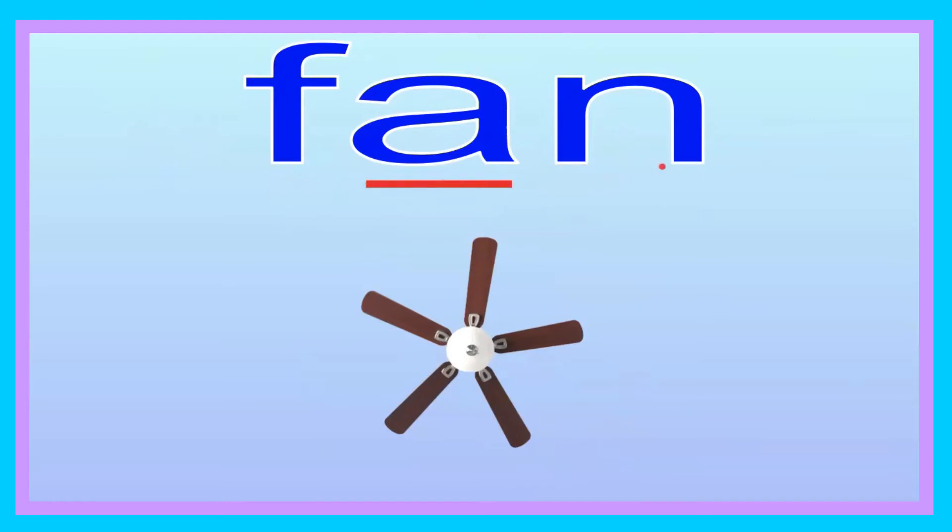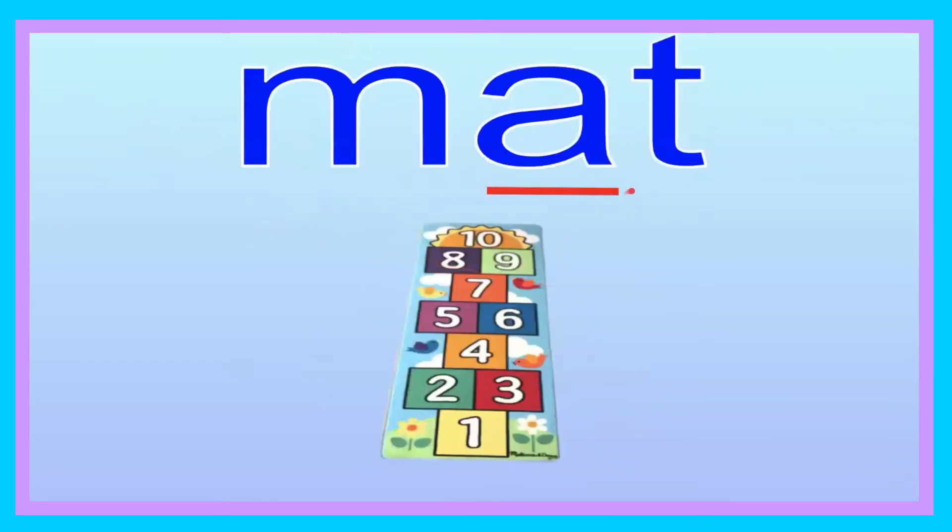Mat. Mat. Good job, friend. Now let's go ahead and spell it: M-A-T. Mat. Now you try, friend: M-A-T. Mat. Let's go ahead and sound it out: M-A-T. Now you try: M-A-T. Good job, friend. And the mat has hopscotch on it.